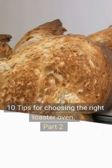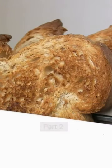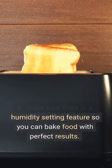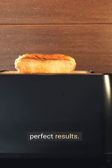10 Tips for Choosing the Right Toaster Oven, Part 2. Tip 6: Make sure there is a humidity setting feature so you can bake food with perfect results.